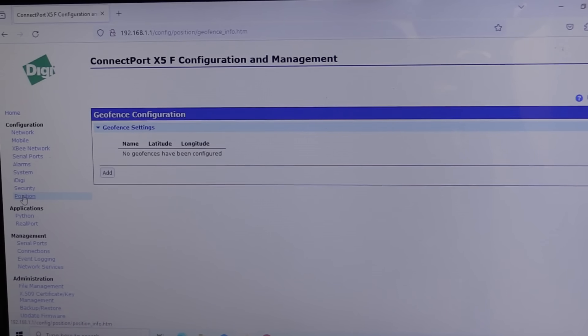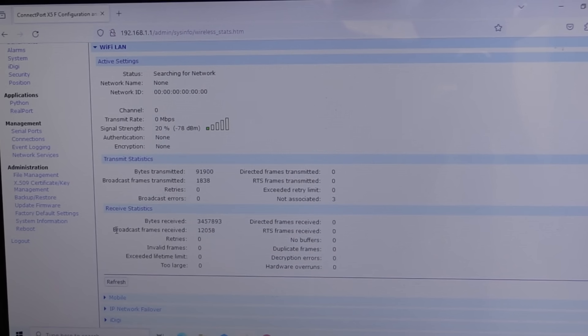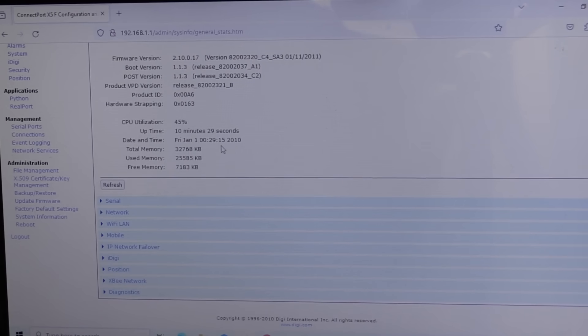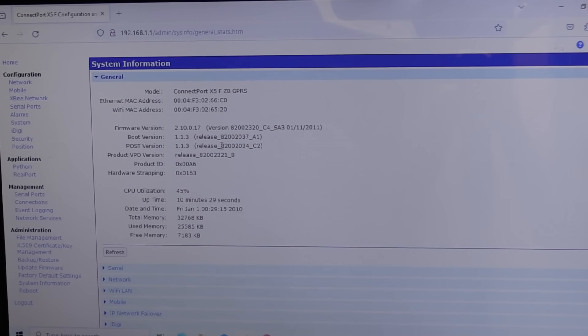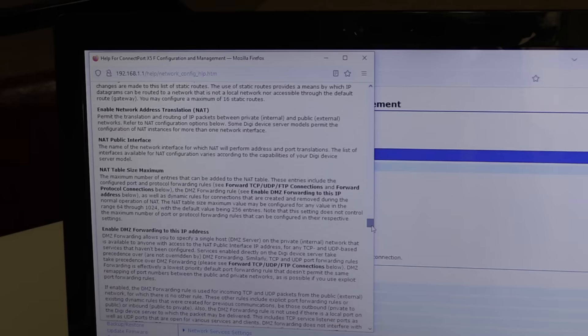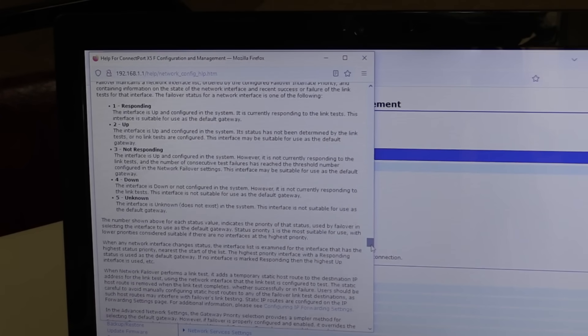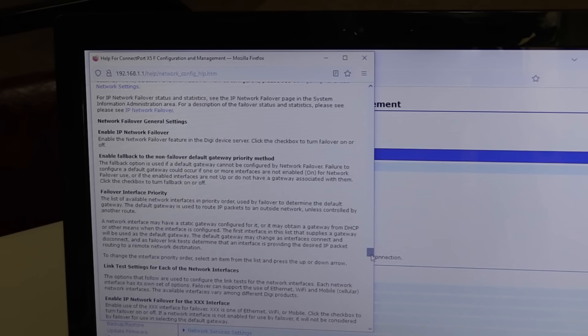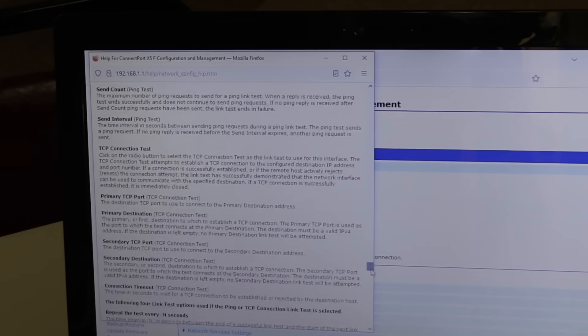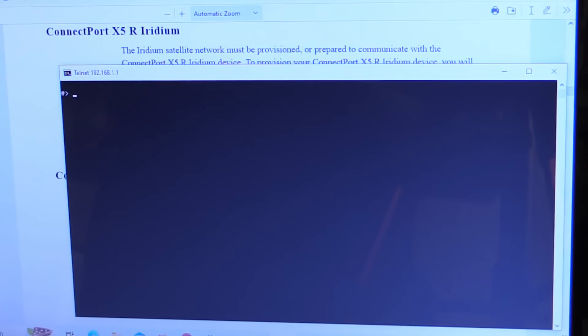The geofence feature can send an alarm and phone home when, say, the truck driver pulls into somewhere unexpected. We've got network statistics and Wi-Fi statistics — it looks like this one's configured as a client and it's trying to find a network. I'm really impressed with the documentation and help files on here; they go into incredible amounts of detail on protocols, settings, and all kinds of stuff. Compared to modern gadgets where you get just a couple-page PDF, this is a fantastic amount of user documentation.